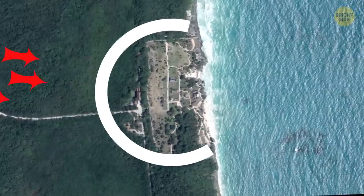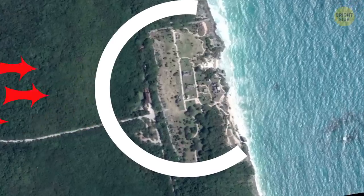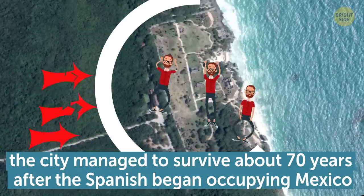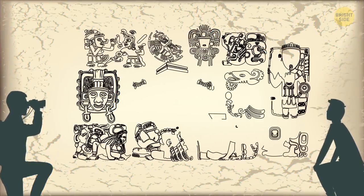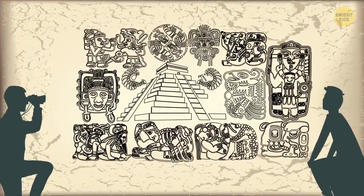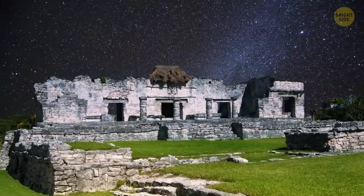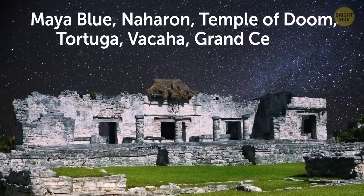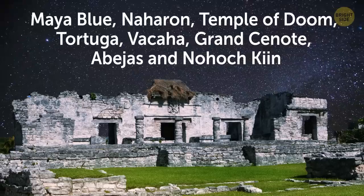Unlike other Mayan cities, Tulum was surrounded by impenetrable walls that protected the city from the attacks of nomadic tribes from the north. Thanks to these walls, the city managed to survive about 70 years after the Spanish began occupying Mexico. This place is not just ideal for tourists seeking to soak in Mayan history, but also for lovers of nature. A large number of sinkholes are located in the Tulum area, such as Maya Blue, Naharan, Temple of Doom, Tortuga, Vaqaya, Grand Cenote, Abayas, and Nohukin.